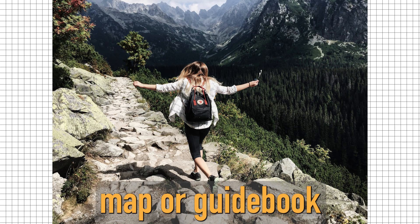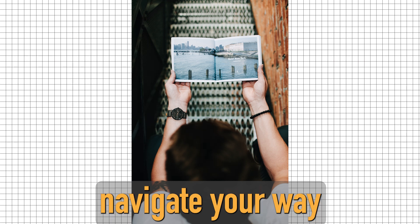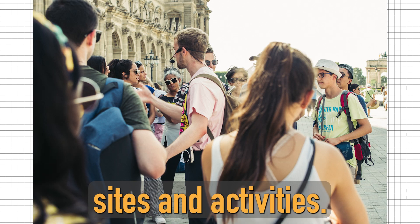Finally, a city map or guidebook can help you navigate your way around the city and find interesting sites and activities.